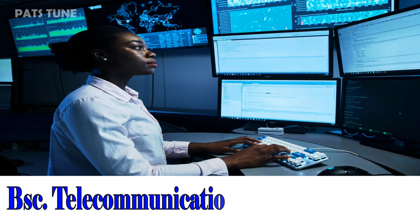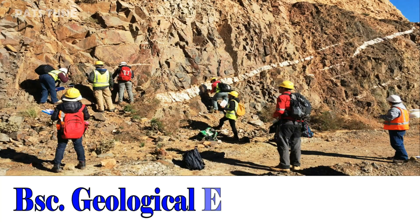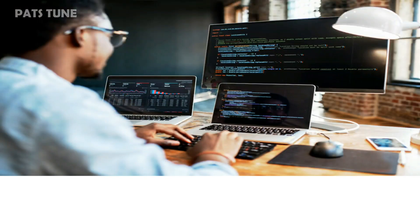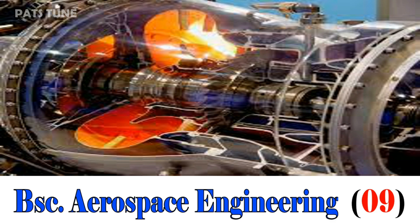BSc Telecommunication Engineering, 11. BSc Geological Engineering, 13. BSc Computer Engineering, 09. BSc Aerospace Engineering, 09.